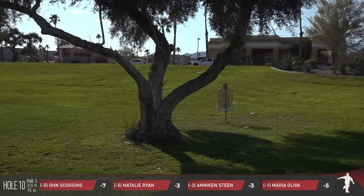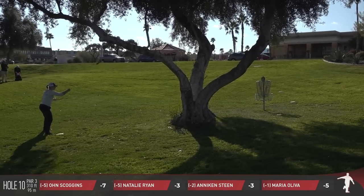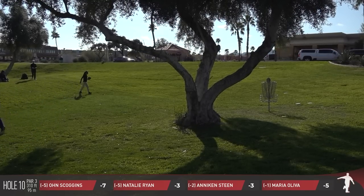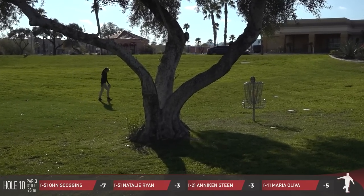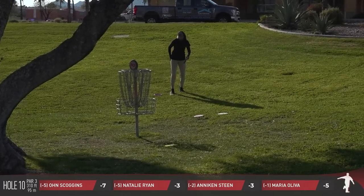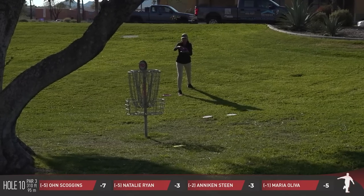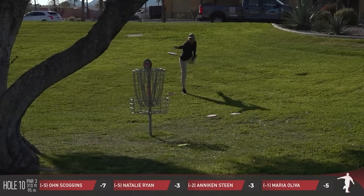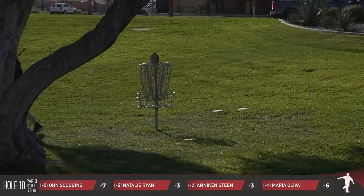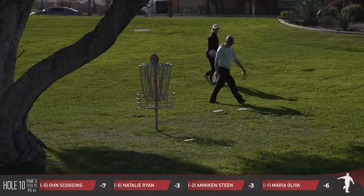Had a chance to catch up with Anakin during the press conference at the Las Vegas Challenge and learned quite a few things, including that she throws a mixed bag. Also that she has some other professional athletics in her background, including figure skating, and she'll be touring around quite a bit this year. I believe her very first US visit will take her all the way through Jonesboro in April. Maria Oliva with the birdie here on 10.